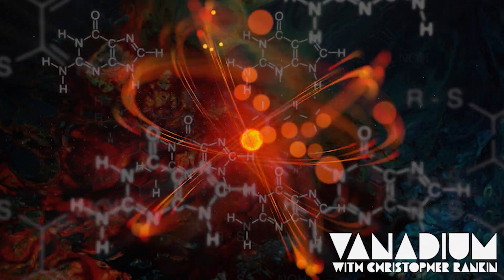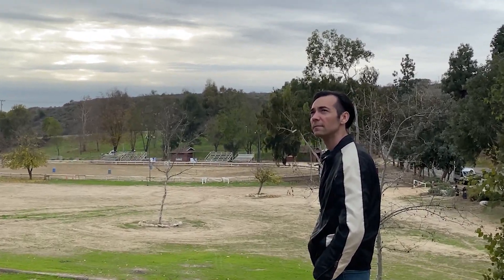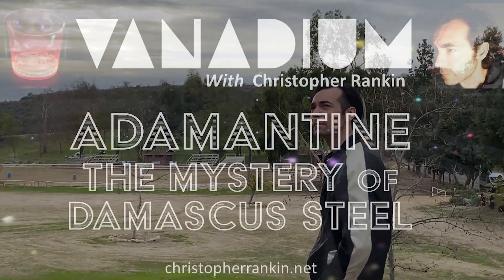Welcome to Vanadium. I'm Chris Rankin. The more I learn about this mad world, the more mysterious it seems.